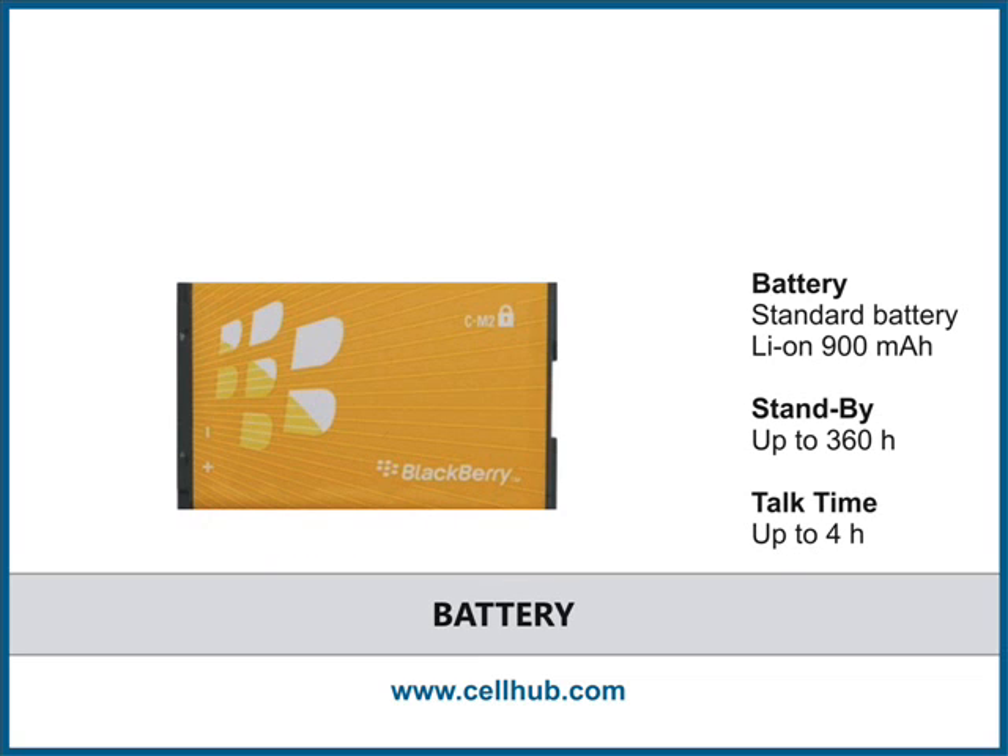Battery life of the BlackBerry 8120 mobile phone is not so impressive. The Pearl 8120 provides an average standby of up to 360 hours and talk time of up to four hours.